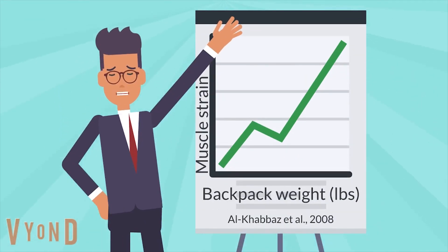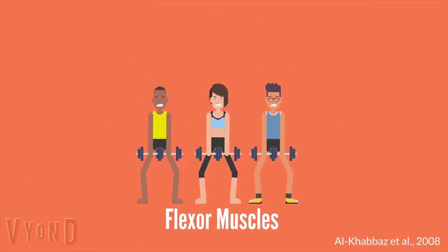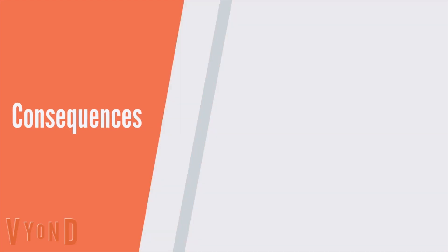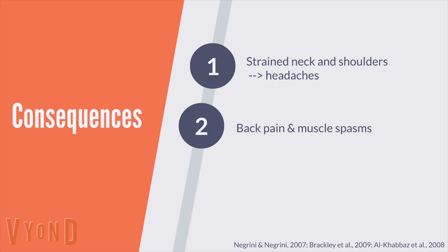But what do heavy backpacks really do to you? As the backpack's weight increases, the muscles are strained because the backpack shifts the body's center of gravity backwards. To keep the body balanced, the flexor muscles are overworked by pulling the ribs and pelvis. This causes posture issues such as leaning forward with slouched shoulders. Long-term effects include a strained neck and shoulders, which can cause headaches. Symptoms like back pain, muscle spasms, and reduced ability to breathe are also common. On top of that, there is also a chance of spinal damage and scoliosis.